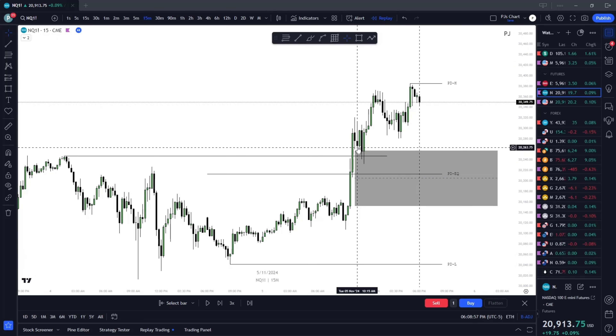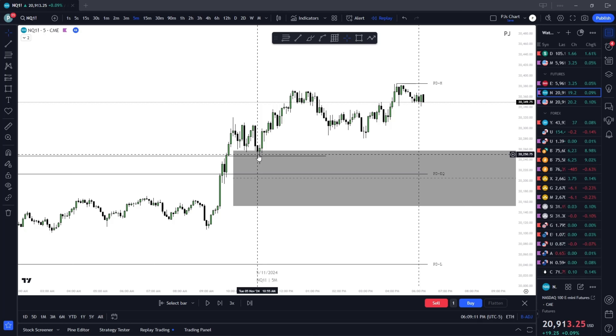15-minute looks good. Reaccumulate — internal. Sometimes you get a rejection block, sometimes you get that new candle to liquidate the low. At that point, 10:55 — you'd probably wait either way. First tap into the order block, second tap.